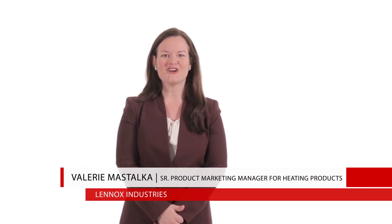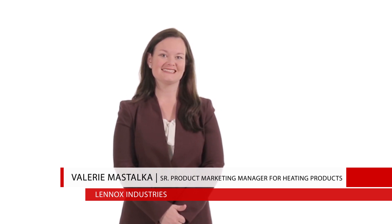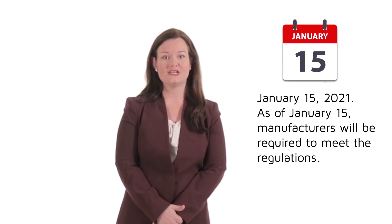Hi, my name is Valerie Mostalka and I'm your Senior Product Marketing Manager for Heating Products here at Linus. Linus is excited to announce the release of its recently updated non-condensing boiler line with increased AFUE to meet an upcoming regulation that goes into effect on January 15, 2021.